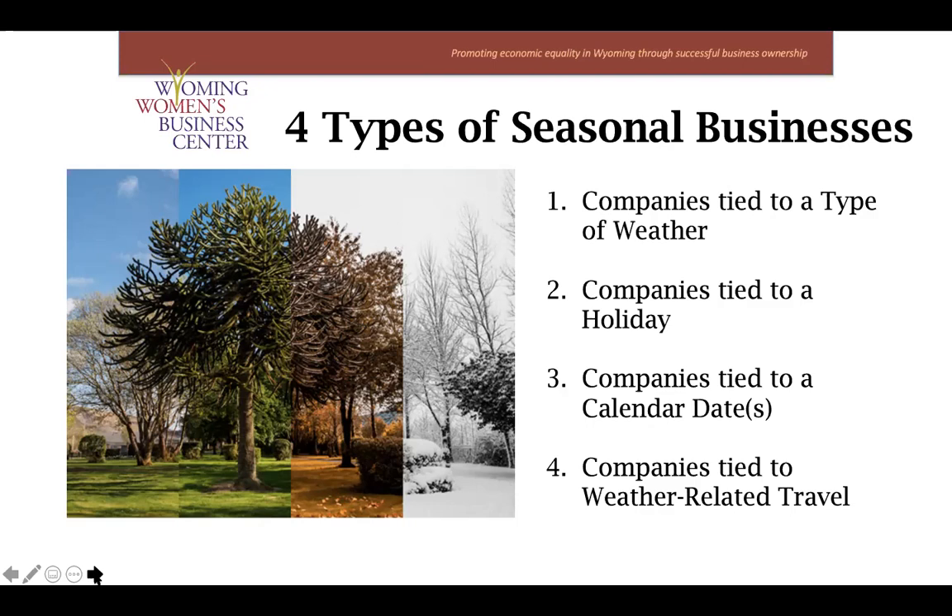Last but not least is companies tied to weather-related travel. That can spark a lot of business for travel and tourist-fueled businesses. Heavy travel seasons help boost outdoor leisure activities like skiing, camping, or whitewater rafting, and we've got plenty of those businesses here in Wyoming. Most companies don't fit neatly into one of these categories, because almost all businesses can experience some sort of seasonal effect — but today I'm going to recommend some actions to really maximize your success if you're seasonal.